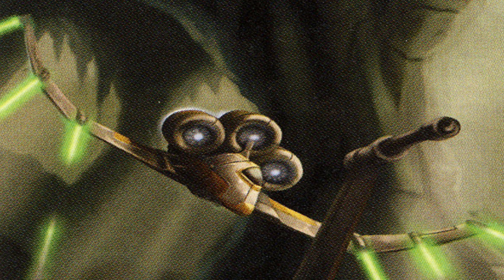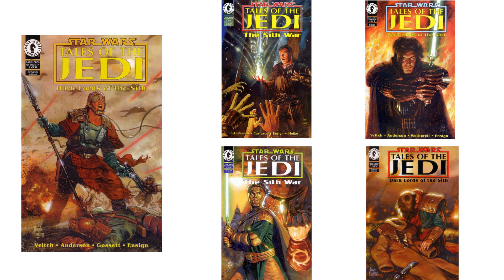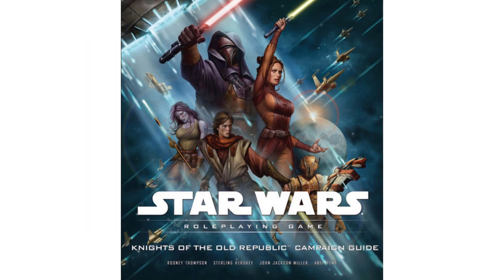The only cool behind-the-scenes fact is that it first appeared in Tales of the Jedi: Dark Lords of the Sith #2, but also was in several other comics in the Tales of the Jedi series. The stats that were used come from the Knights of the Old Republic campaign guide.